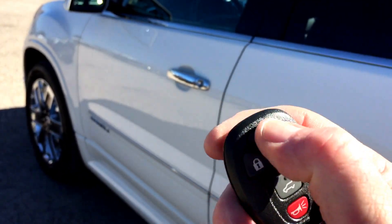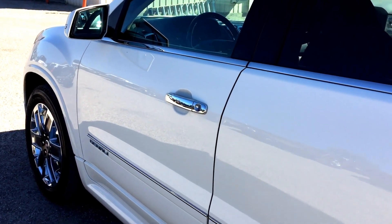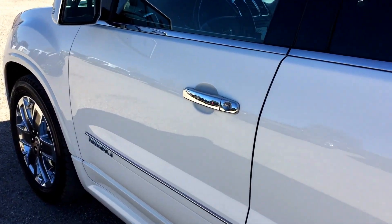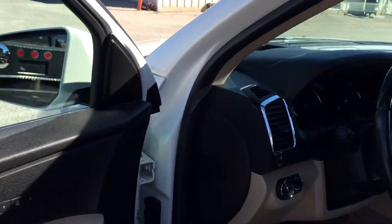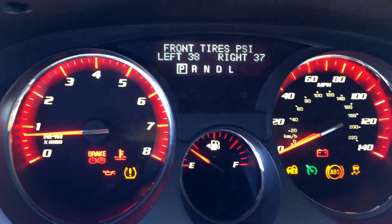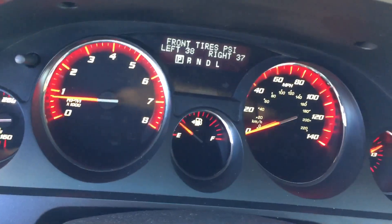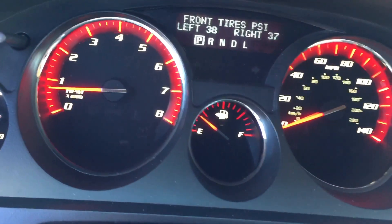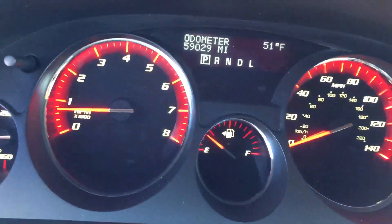I'm going to lock it, then start it. There you go — remote start. Unlock the doors, put the key in the ignition. It was already running. There's your 59,029 miles.